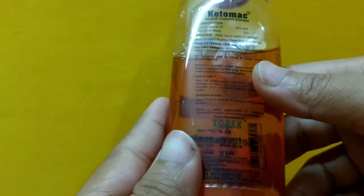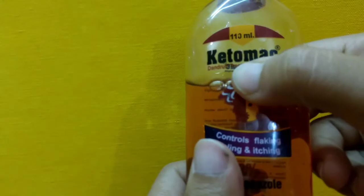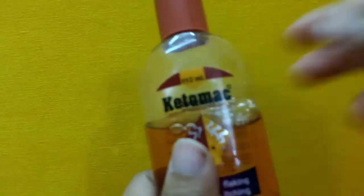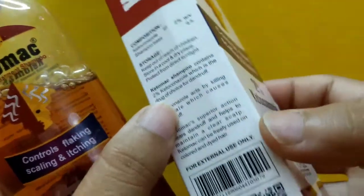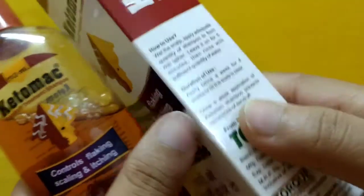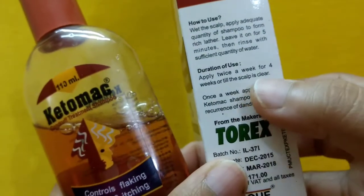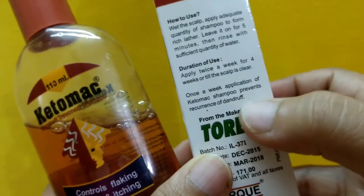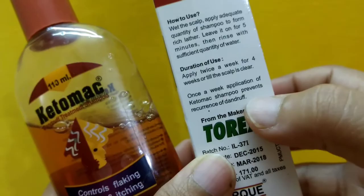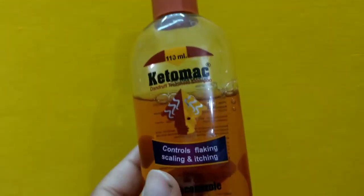This is a good product if you want an anti-dandruff shampoo that works within a month. It is clearly mentioned on the bottle: apply twice a week for four weeks, or until the scalp is clear. Then once-a-week application of the shampoo prevents recurrence of dandruff. It does exactly what it claims.